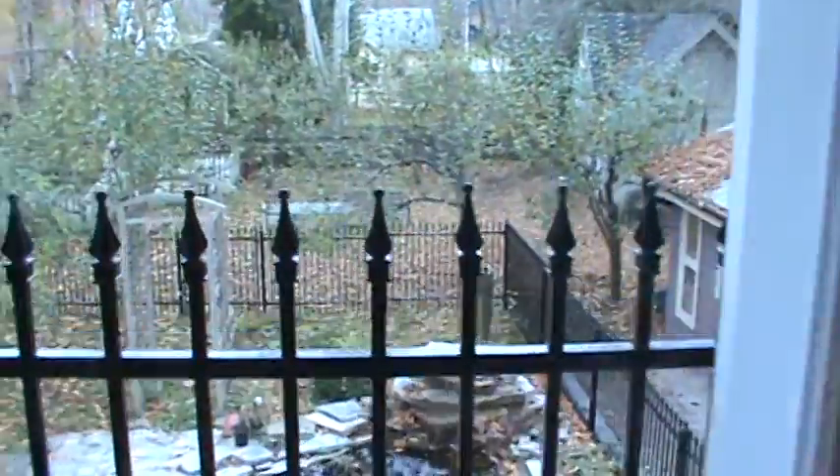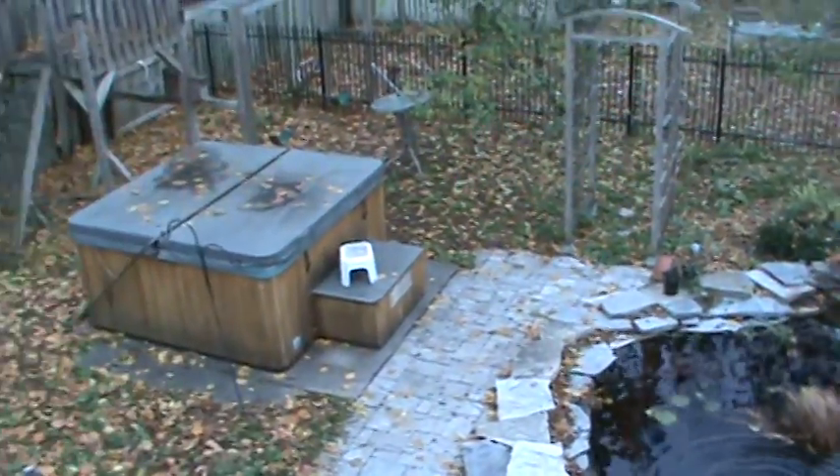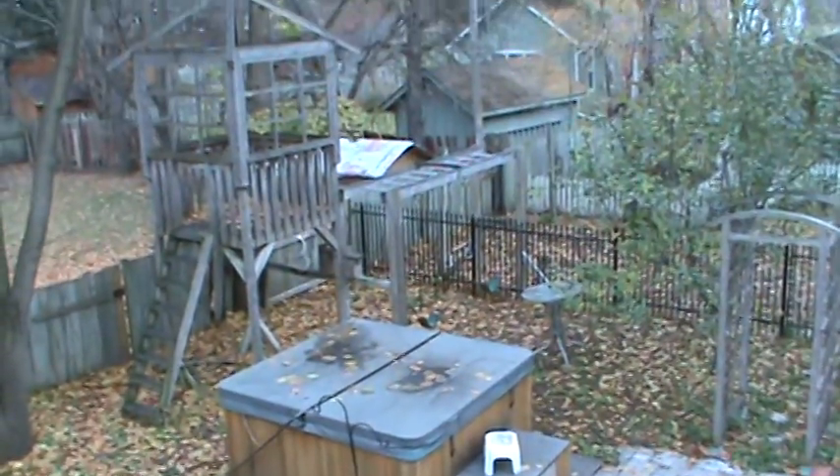The pièce de résistance is the French doors. My goodness. In the backyard — pond, hot tub, privacy, quiet.